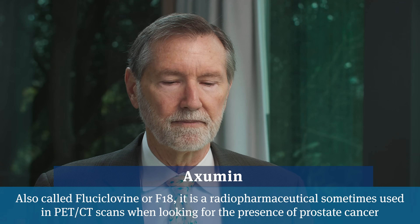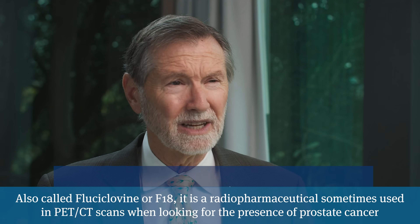A couple years ago, they came up with a serviceable PET scan called an Axumin PET scan, which can also find earlier-stage prostate cancer, not with the same precision as PSMA, but it was useful. The PSMA is a more sensitive scan. About 10% of prostate cancers don't make PSMA, so an Axumin PET scan might be a good fallback in those individuals. PSMA can find cancer with PSAs as low as 0.2, whereas Axumin probably needs a minimum PSA of around 1 before picking anything up.